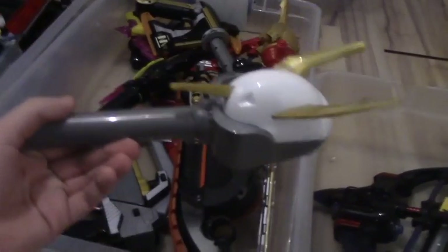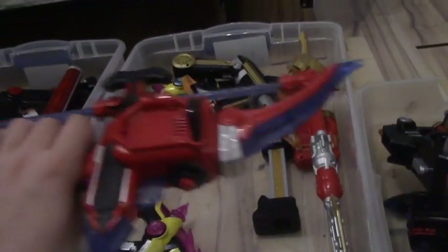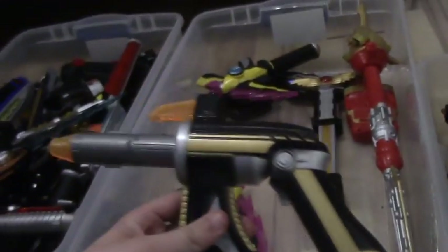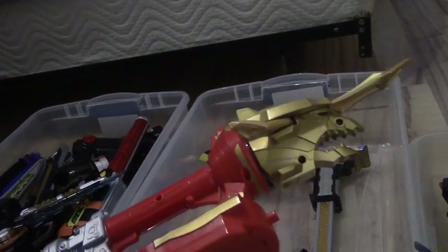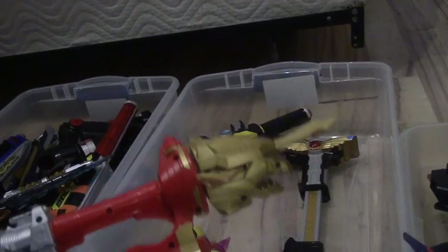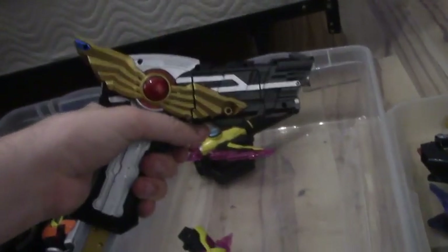In bin number two we have the Gashicon Magnum, the Singo Axe, the Saver Arrow, Shoutmon's Battle Mic, the Tokyu Blaster, the DJ Gun, the Sonic Arrow, the Titanium Laser, I forget what this thing was called in Megaforce — I think it was like the Ultra Dragon Sword or something — the Ixa Caliber, and the Gashicon Sparrow in its sickle mode.